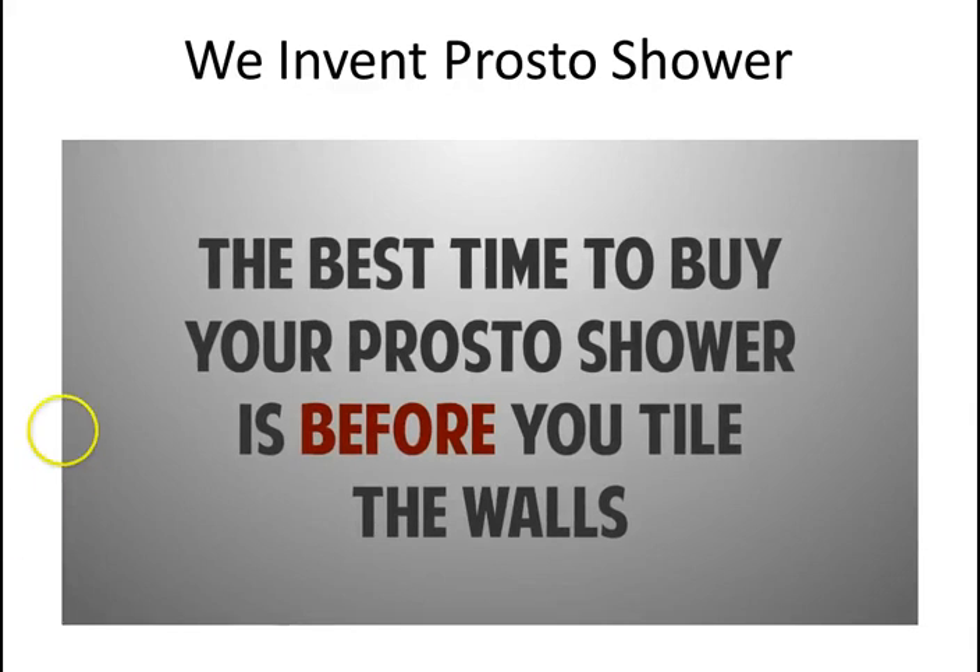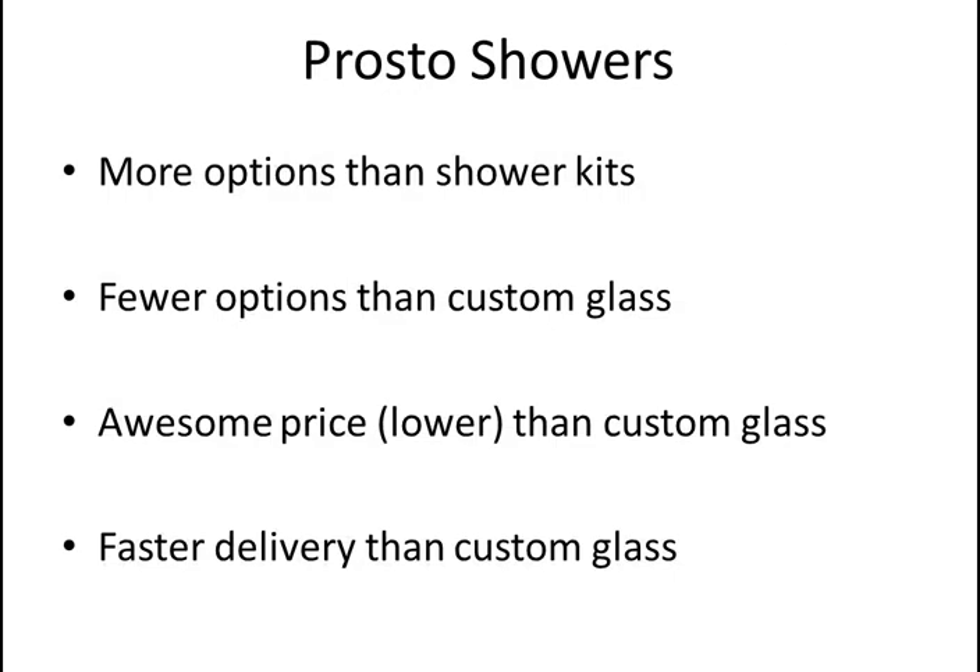ProStore showers gives you more options than the shower kits you can buy from us, Home Depot, or Lowe's, but fewer options than what you can do with custom glass — at a much lower price than custom glass. The video told you about half the cost. Not only is the price greatly reduced, but the delivery time is as well because we keep this product in stock.